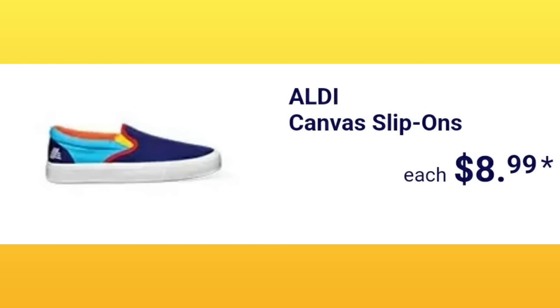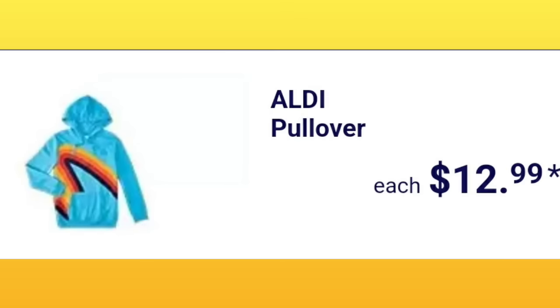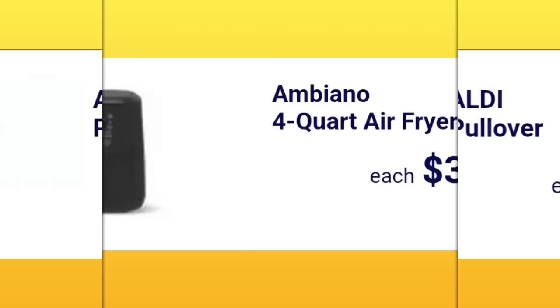Aldi canvas slip-ons, $8.99. Last time when they had clothing, they did photo shoots and stuff and put them all over Facebook. Aldi ladies pajamas, $9.99. Anytime you can have a little bit of fun in this crazy world, I'm for it. The Aldi pullover, $12.99 — I wear all black, gray, and white, so for me it doesn't work, but I get the appeal.